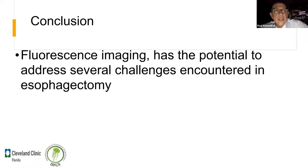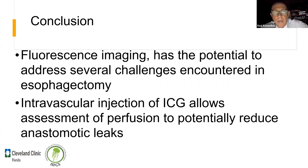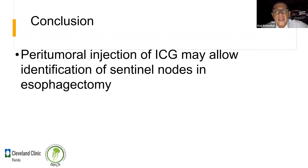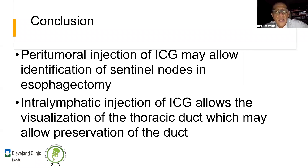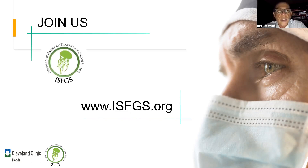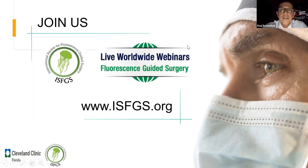Para concluir: la fluorescencia tiene mucho potencial pero también mucho que aprender. Para la parte intravascular, hoy podemos ver perfusión y tomar decisiones con impacto en dónde hacer las transecciones y dónde hacer la anastomosis. La inyección peritumoral para ver linfáticos también necesita mucho trabajo, lo mismo para identificar conductos torácicos. Este es nuestro website — la inscripción es gratuita, háganst socios, ponemos mucha información, todas las publicaciones, y tenemos webinares mensuales.